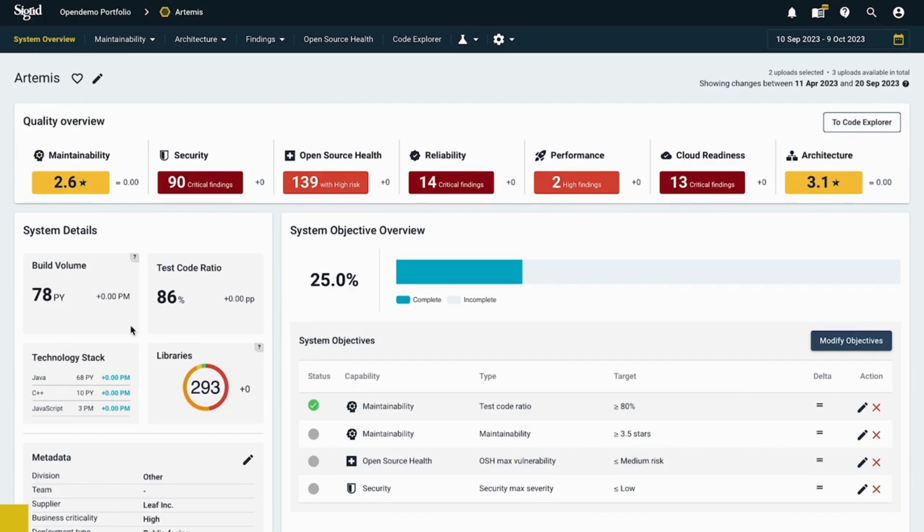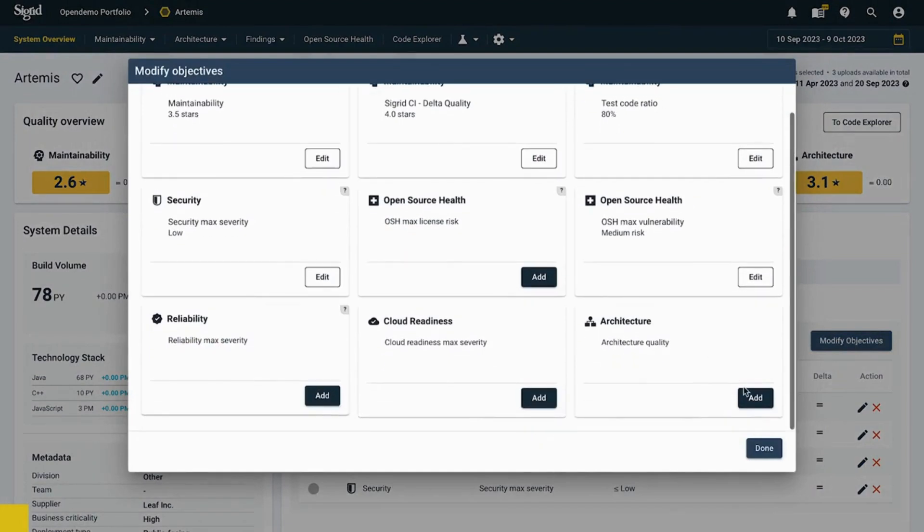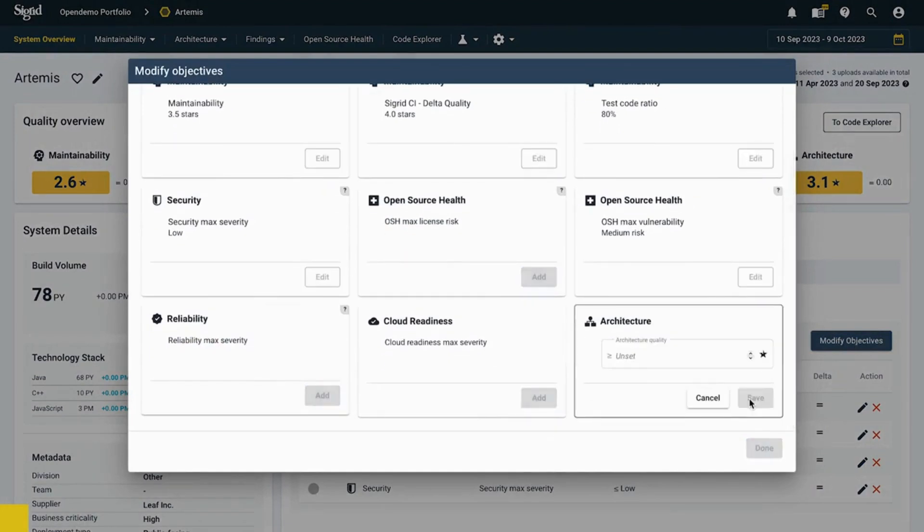On the system overview, you can see rate by risk and then a system detail, and on the other side the system objective overview. Some of the portfolio objectives we set before also apply here — they're already inherited, which looks very nice. Looking at Artemis architecture quality, the star rating is 3.1 now, so the agreed-upon 3.5 target is indeed achievable and realistic. I'm going to navigate to the modify objectives button, find the architecture card, add an objective of 3.5 stars, and save it.